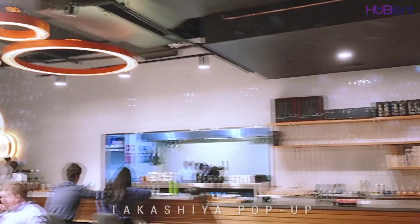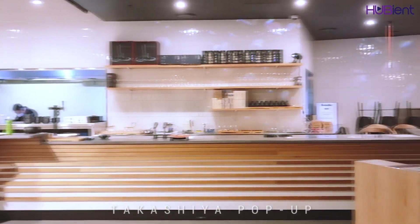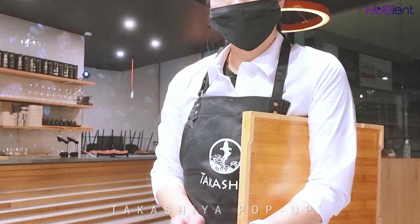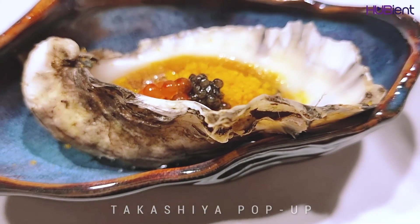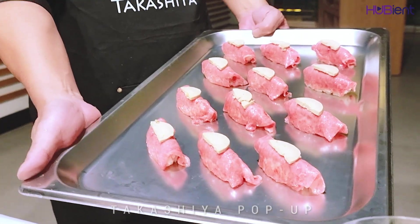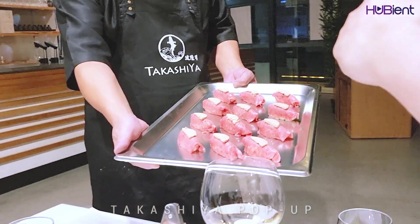I was lucky enough to reserve a table prior to its official opening. Takeshiya will launch at the base of the Emporium Hotel at South Brisbane, featuring an omakase VIP room for just 12 guests alongside a Japanese dining bar for between 20 to 24 customers. Takeshiya is led by the renowned chef Takeshi Nami.